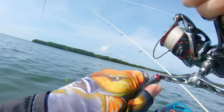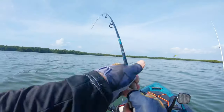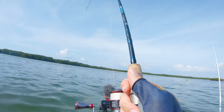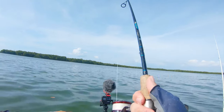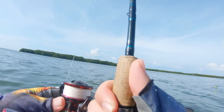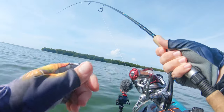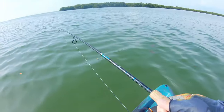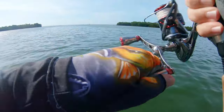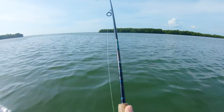Alright guys, I'm hooked up on the shrimp — I don't know what I got here, he's taking me for a little run. Holy moly, got a little bit of weight to him, might be another jack though. Let's get up here so we can see what's going on. Tighten it down a little bit — it's pretty tight though.